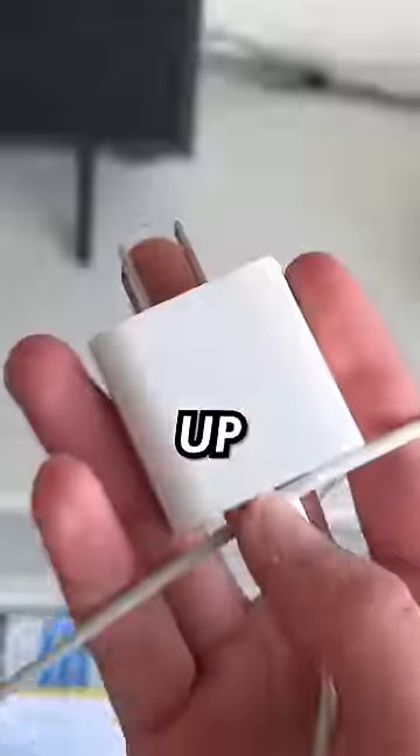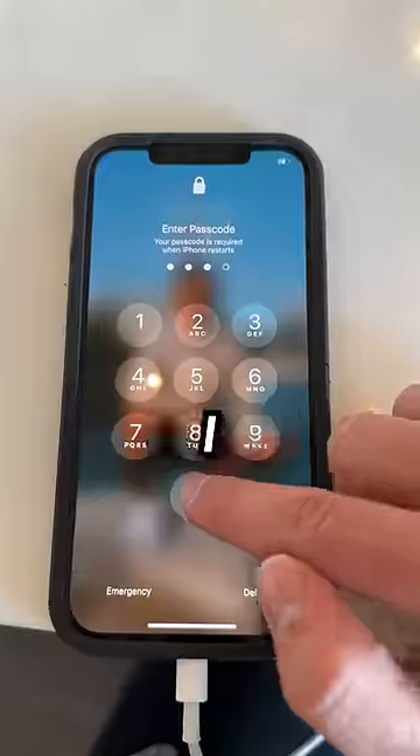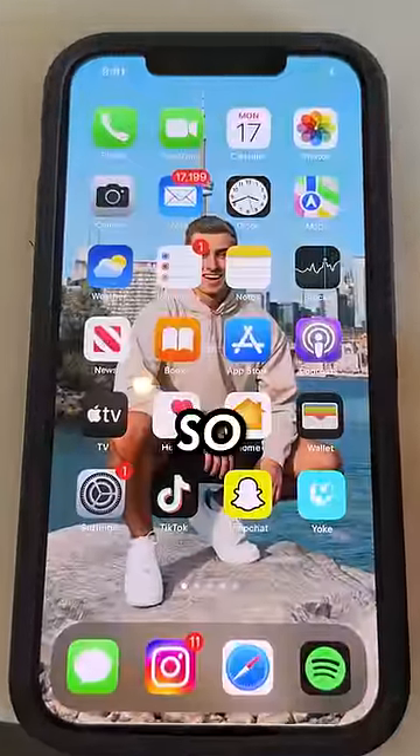The first thing we had to do was charge this thing up since it was completely dead, but eventually we got to the passcode, which I was able to get on the first try — so let's get exposing.